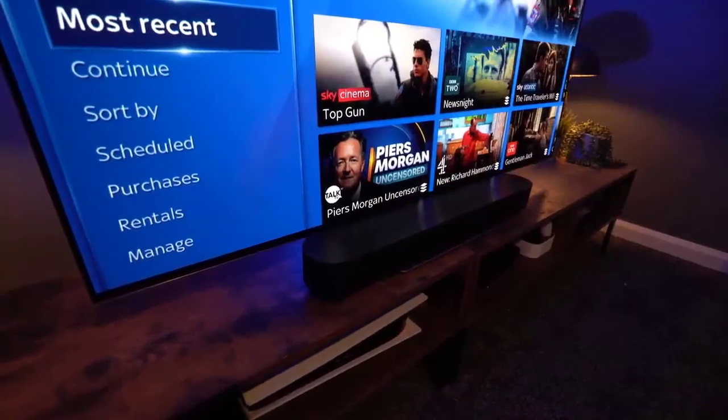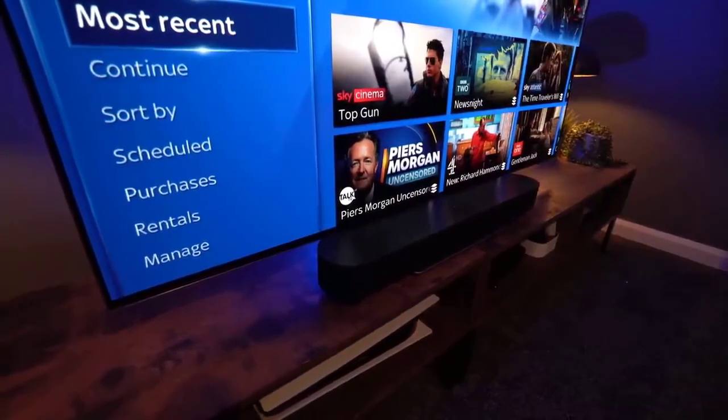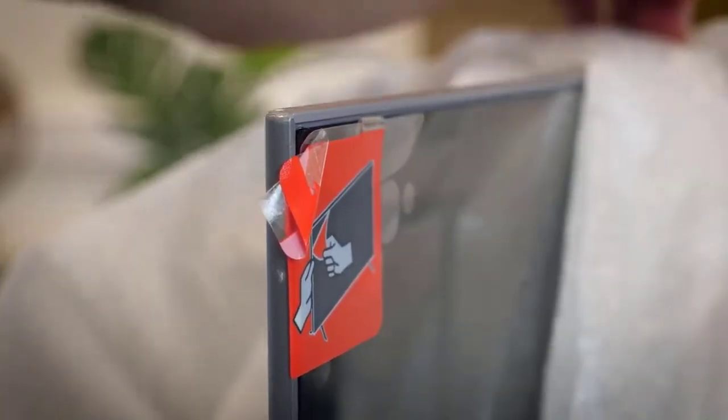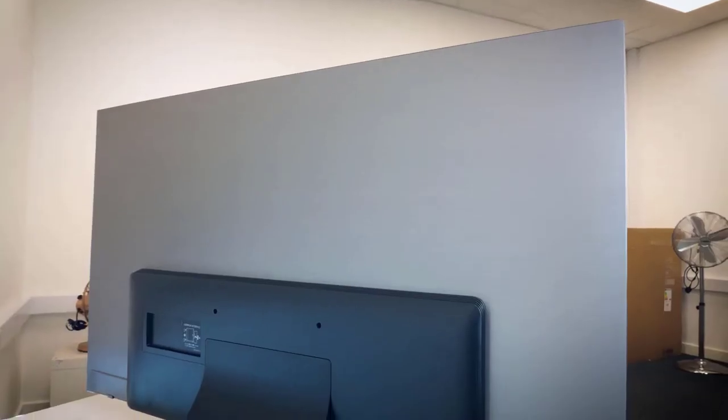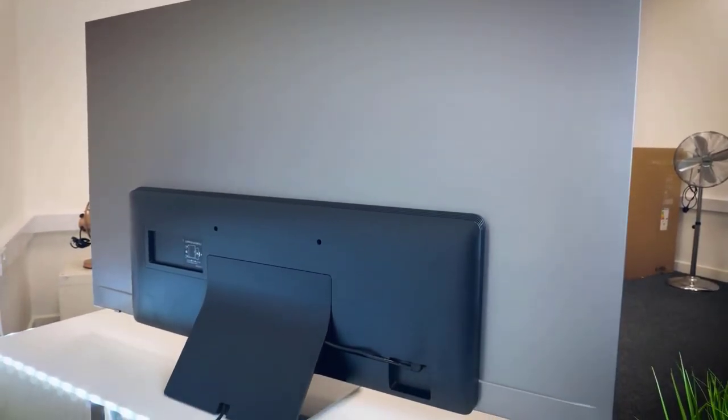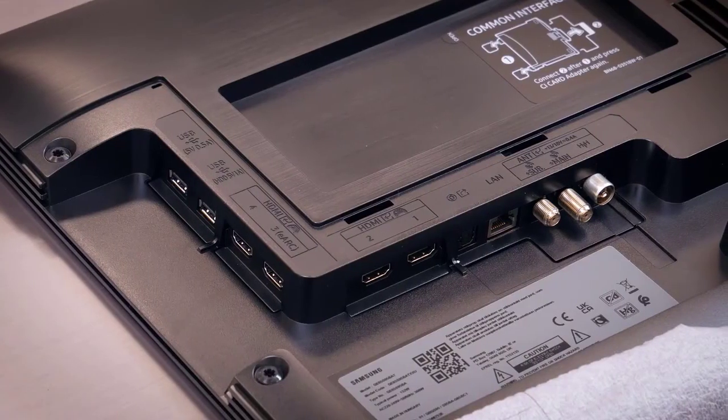The Samsung S95B is a fantastic TV overall. Its self-emissive panel technology is superb for watching movies or gaming in a dark room. HDR content looks superb thanks to its high peak brightness and exceptional color gamut. It also has an exceptional viewing angle, so you can enjoy an accurate image from any angle, making it amazing for watching sports or TV shows.